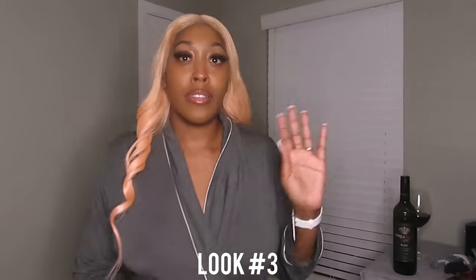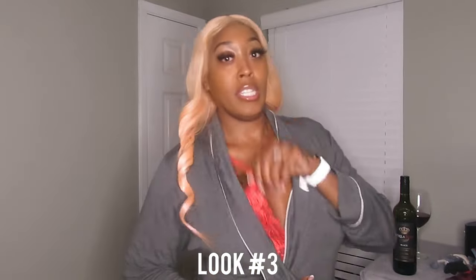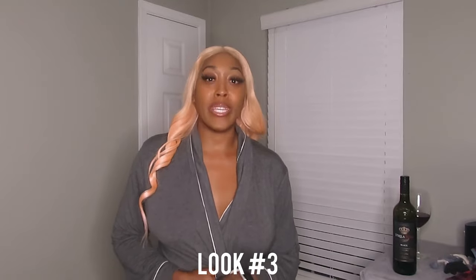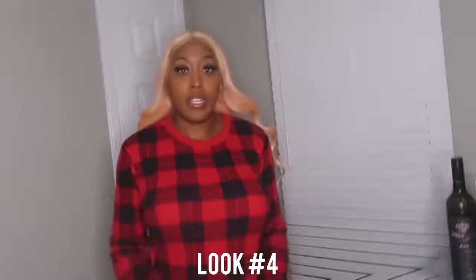On to look number three — this is the lingerie piece. You always need a red piece of lingerie. This is a pajama vlogmas edition with different types of pajamas, and this is the one you need in there. When you want to shut it down for the night, get that red piece.